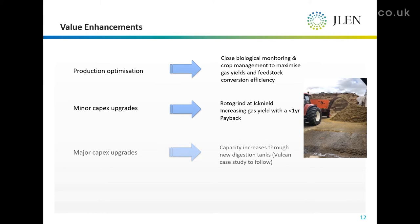We can look at major CapEx upgrades — and in fact we're looking at this on one of our assets, the Vulcan asset, where circumstances dictate that we have the ability to significantly increase the output of that project.